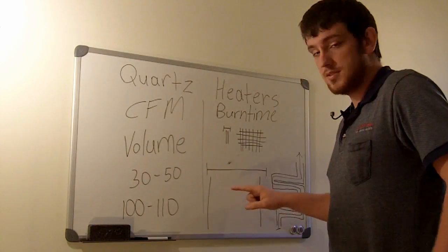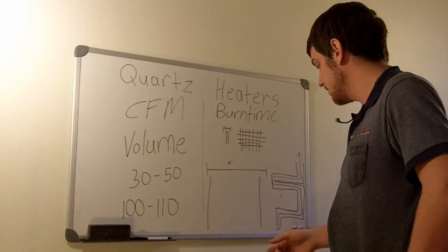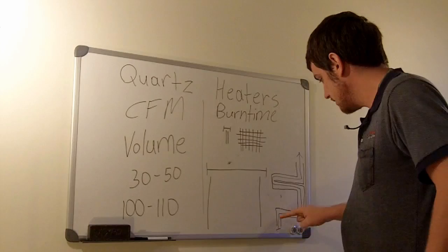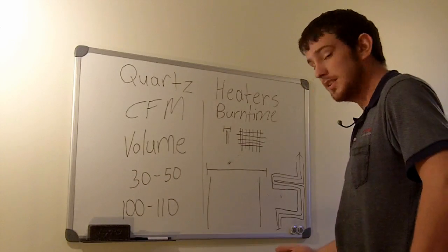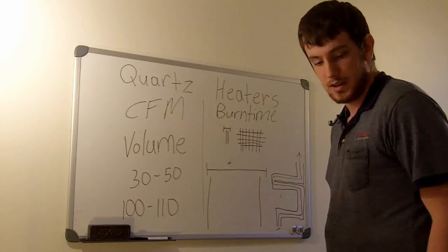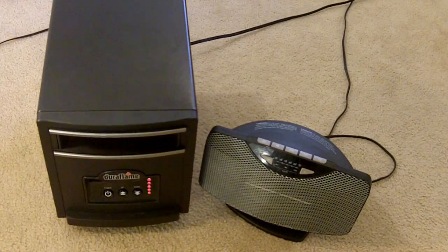More volume equals more heat needed to produce for that volume. Here with the ceramic you've got one grid, but with the quartz heater you've got a series of chambers that the air flows over — giving it more time with the heat to warm up properly. You can see there's a big size difference between the two. The quartz heater has much larger capacity, much better for volume.